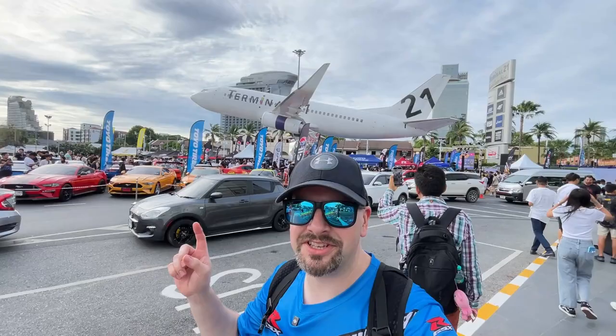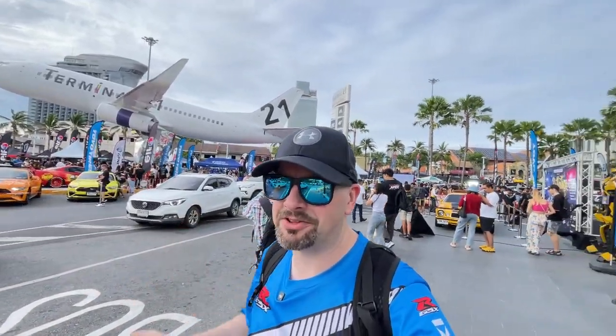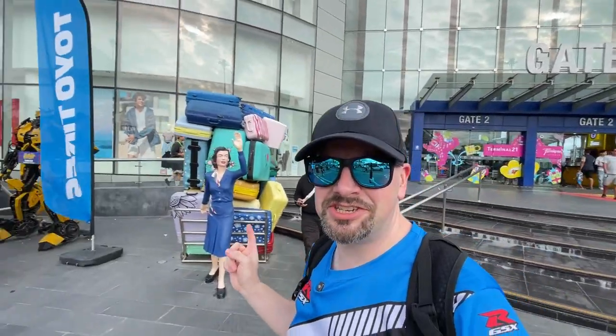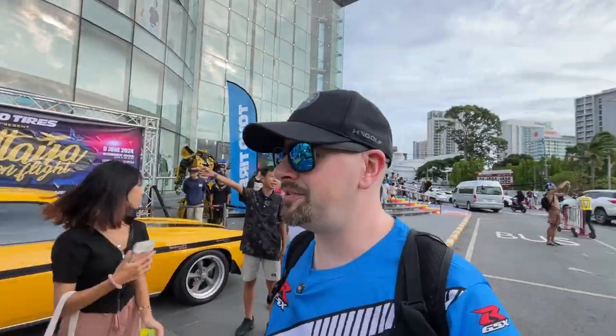One thing that's pretty cool about this mall is it's all airport themed. So they have a real jet here - it doesn't have the real engines on it. There's another jet over there. All the entrances are like gates - this is gate two. They got this statue of a lady with a bunch of luggage. There's the entryway over there that's like the walkway to get on an aircraft - it's pretty neat. And then all the floors inside are different countries.